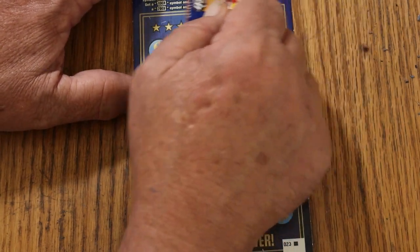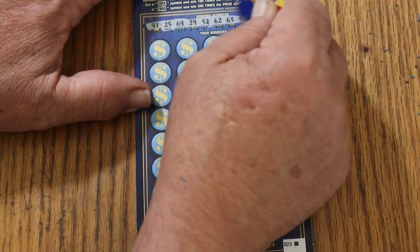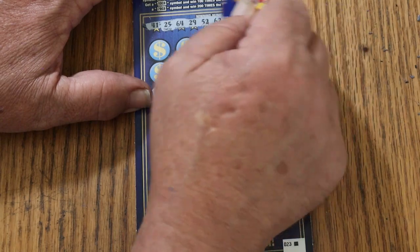Sprinkled — or whatever you want to call it — your numbers for ticket 3: 41, 25, 64, 29, 52, 62, 65, 58, 46, and 19.